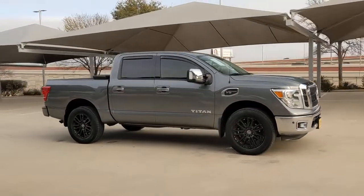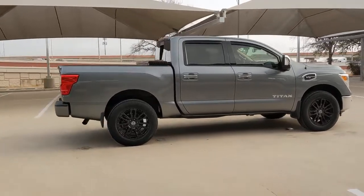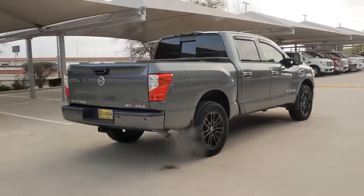Your next car could be the 2017 Nissan Titan. This vehicle is an outstanding buy with fewer than 25,000 miles on the odometer.